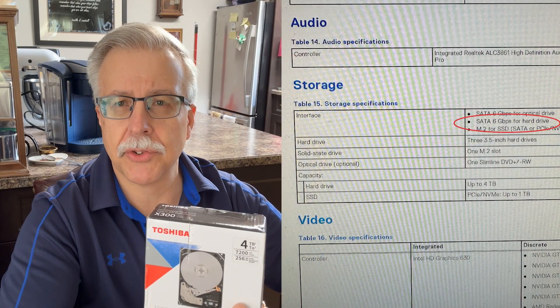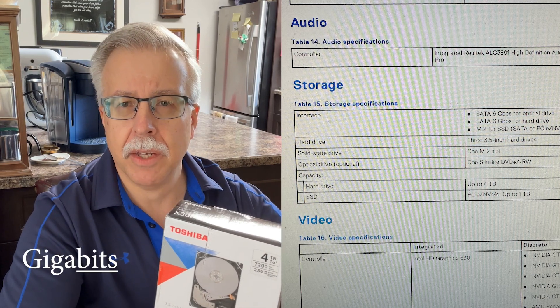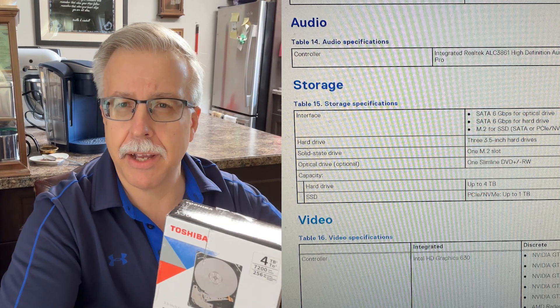So why did I buy a four terabyte drive? There are larger drives out there — in fact some that were larger and didn't cost that much more. One of the things you need to do if you're getting a hard drive for your computer is check the technical specifications. For my computer, this is the largest size hard drive it would take. You might wonder why there would even be a size limitation, and you might think you can just run out, buy a drive, pop it in, and everything works fine. But you may find that you've bought something too large and it doesn't work.